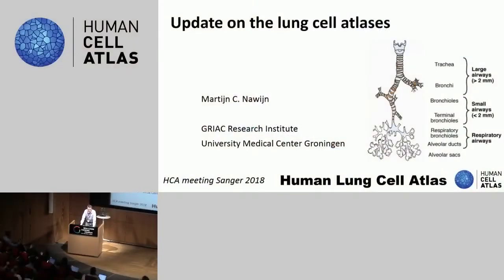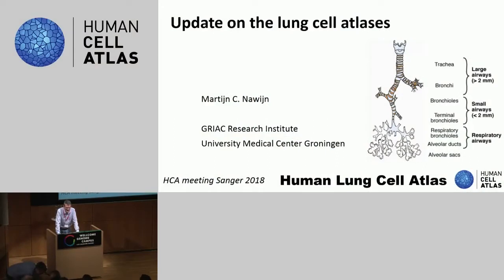Good afternoon, everyone. First of all, I'd like to thank Sarah and Aviv for inviting me to present on behalf of the Human Lung Cell Atlas Working Group, our progress.